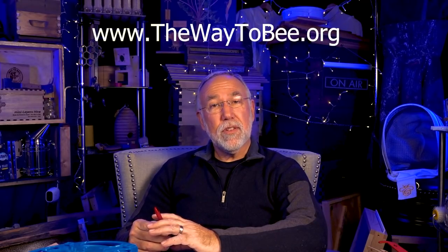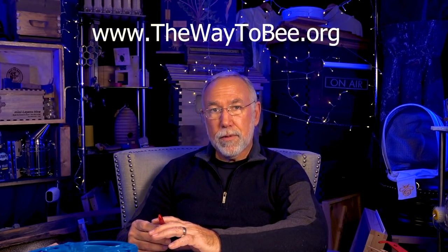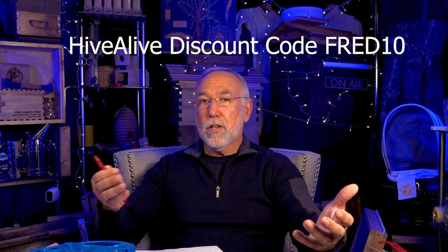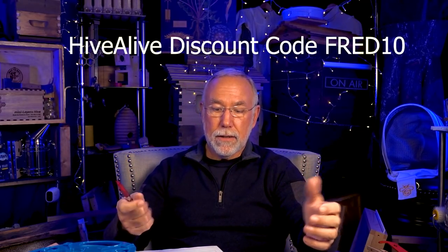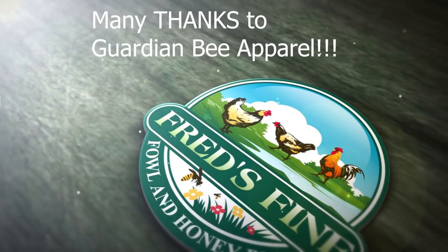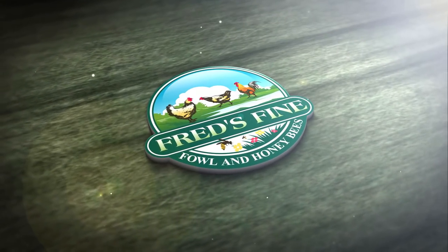That's the last question for today. Thank you for watching. If you have questions, write them in the comment section below or visit my website fredsfinefowl.com to fill out a form. And if you're using Hive Alive fondant this year, use discount code FRED10 for 10% off. Have a fantastic weekend, and if you're at the Hive Life Conference down in Tennessee, say hello!